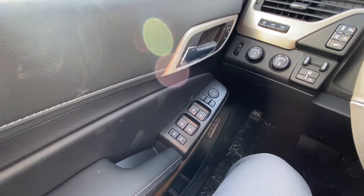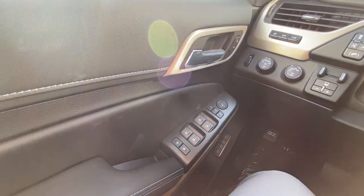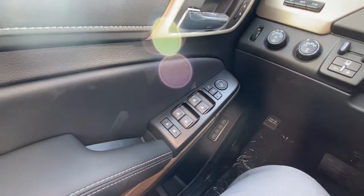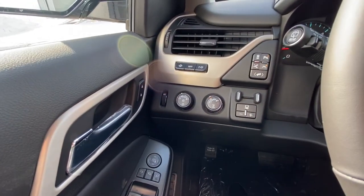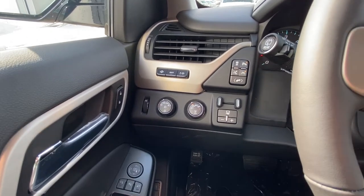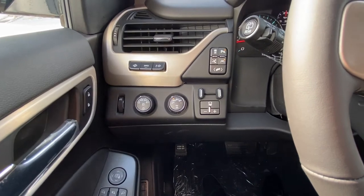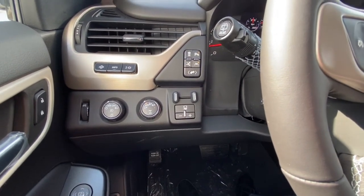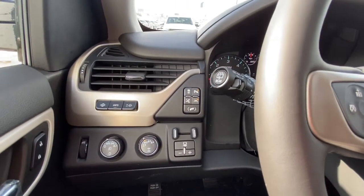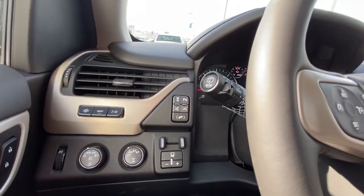Once inside the very luxurious interior of this beautiful Denali, right away on the door here we do have the power windows, power mirrors, locks, as well as the memory seating. Just above that on the dash we do have the dial for your headlights as well as your fog light button, the dial for your 4x4 system, integrated trailer braking system — as this Denali is tow ready right off the lot — and our power adjustable foot pedals.